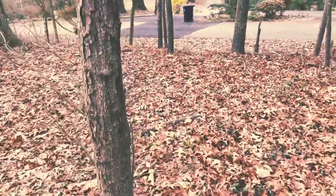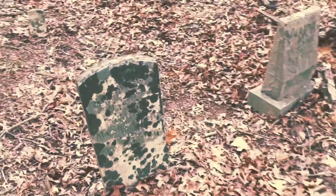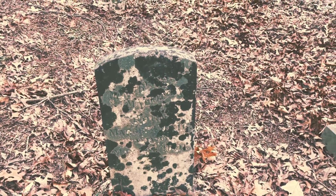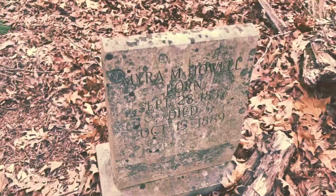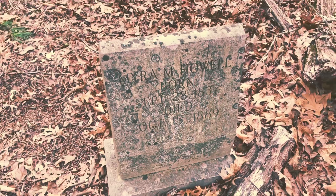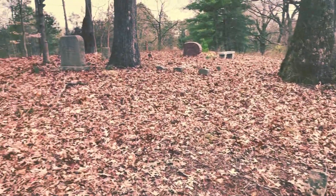It looks in pretty bad shape too. I really hope somebody comes through and fixes it up. This one is 1891 Howell, and 1889 is when Myra Howell passed away. This old cemetery dates to the mid-1800s, so that tells me that home predates the 1850s.